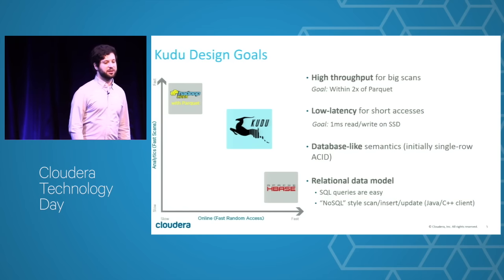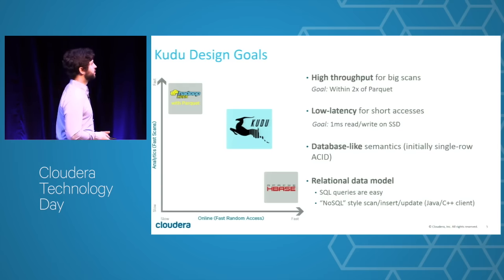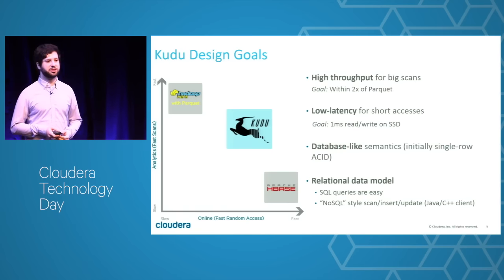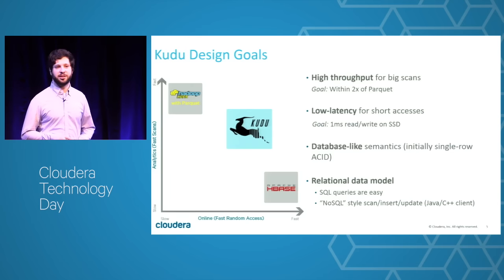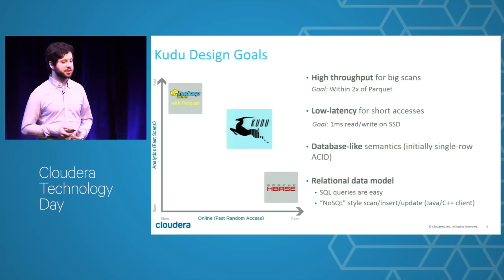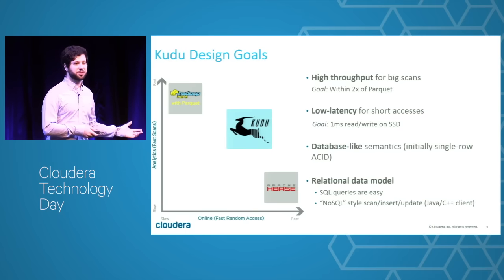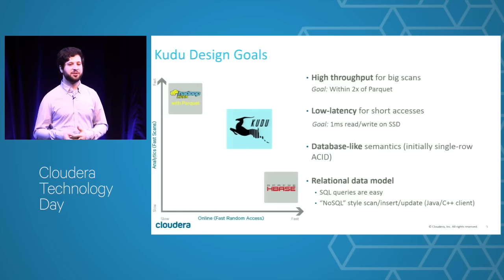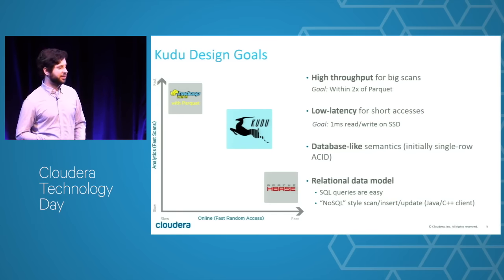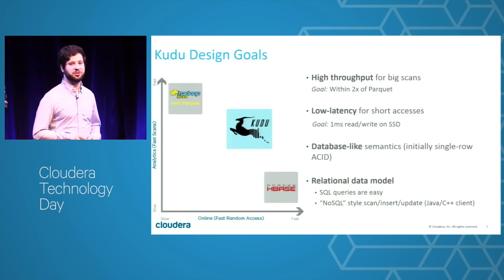The key design points are: high throughput for scans — no worse than twice as slow as HDFS; low latency for random access — with SSDs or persistent memory, millisecond-scale random reads and writes; more database-like semantics with the ability to update, insert, and delete individual rows with indexing; and a relational data model. More and more users aren't writing MapReduce — they're writing SQL queries or Spark programs with knowledge of structure. It's actually useful to have schema, because with schema everything becomes easier to analyze, use, and ensure data quality.